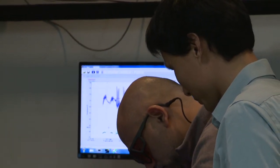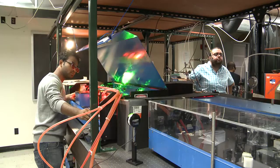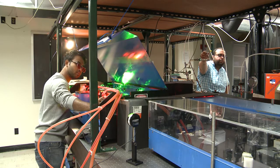Every week my students and I are looking at different molecules — almost every day — and almost every week we find something new. It's very cool, that's why I'm doing it.